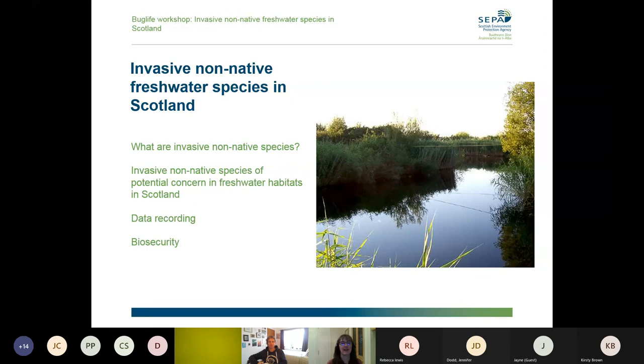This is just what we're going to talk about today. First of all, just give a background on what are non-native species, because I think it is quite an important starting point. Then the bulk of the talk will be to cover a number of species that we have concerns about — which either haven't arrived or have only just arrived in Scotland — and then a bit about what you can do to help through data recording when you're out and about, and biosecurity for preventing further spread.